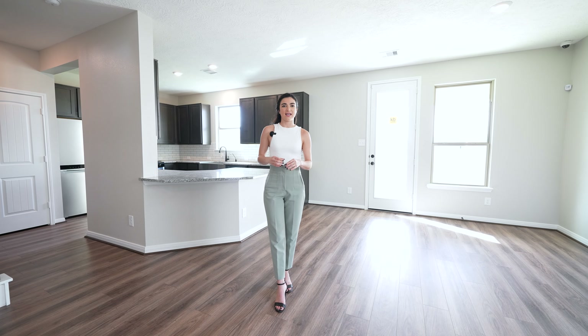In terms of closing costs, this builder is also contributing up to 4.5% of the price of the home towards your closing costs — what they call flex money. So if you don't need all of that towards your closing costs, you can use it to design and upgrade the home.